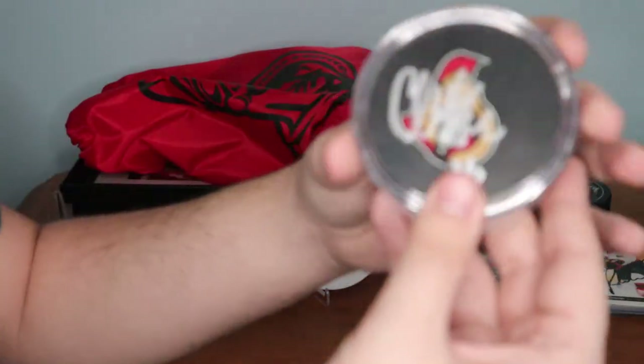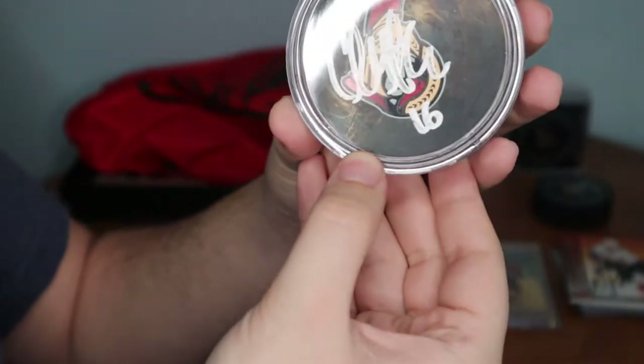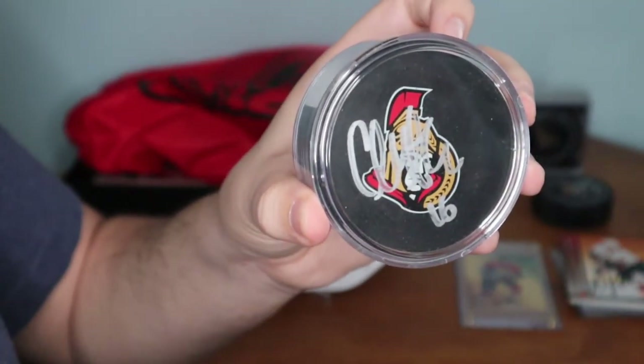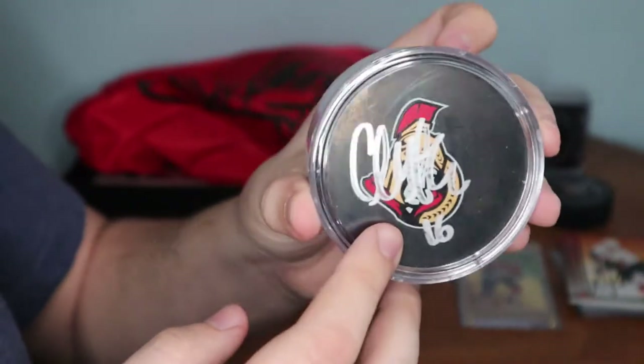The next one here is a Clark MacArthur autographed puck. This one I got from the Ottawa Senators Foundation back whenever they actually had some pretty interesting stuff — they had a mystery pack for $40 with four autos, which is where I received this one. Really cool.